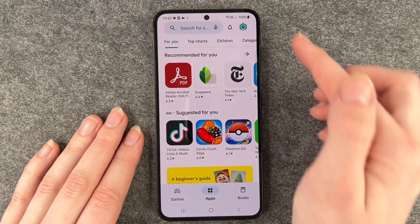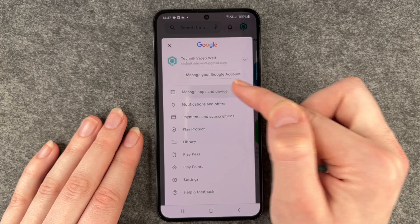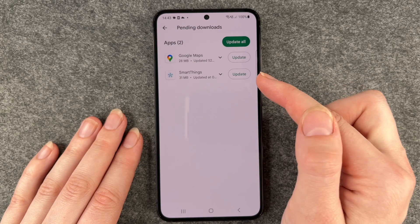For that, you want to go to your Play Store and then go to your account here and go to Manage Apps and Device. Here you can see updates available and updates pending.